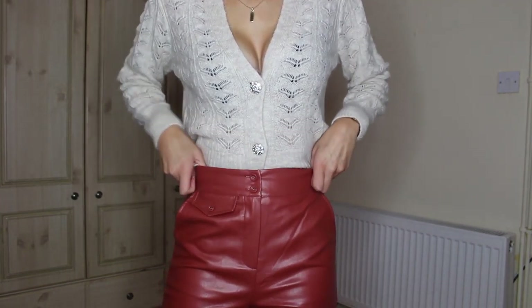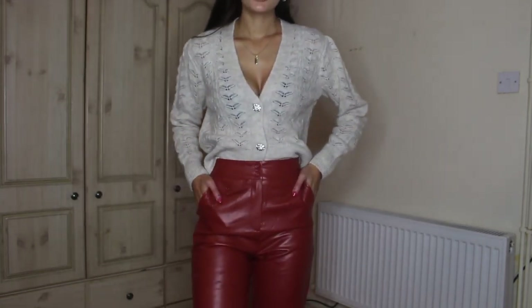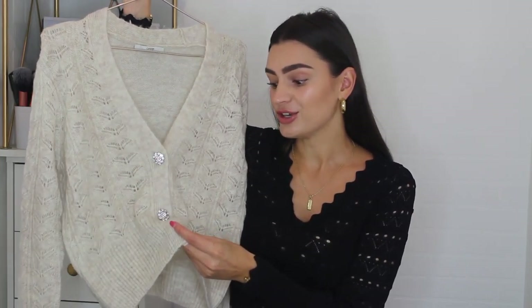They're very over the top and extra. When I first got this I wasn't sure about the buttons, but it grew on me so rapidly. It just adds a little something extra — a nice touch. I now have two cardigans with this kind of button situation going on. There are so many timeless classics to add to your wardrobe, like a cardigan, but you can offer a nod to current trends with cool statement buttons.